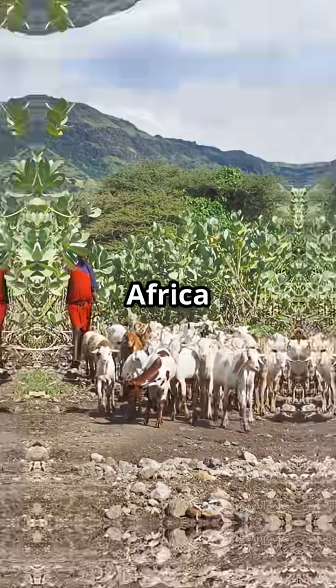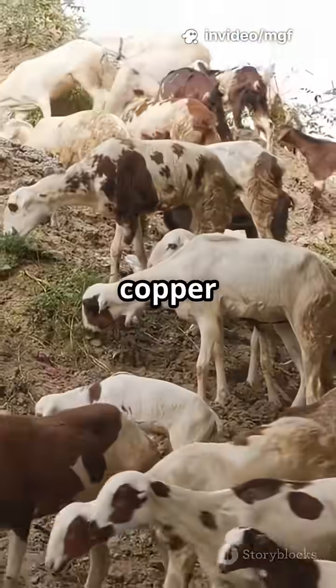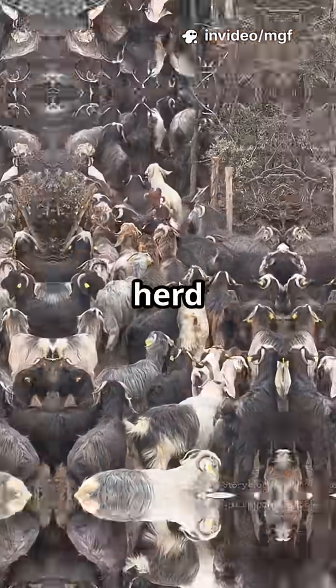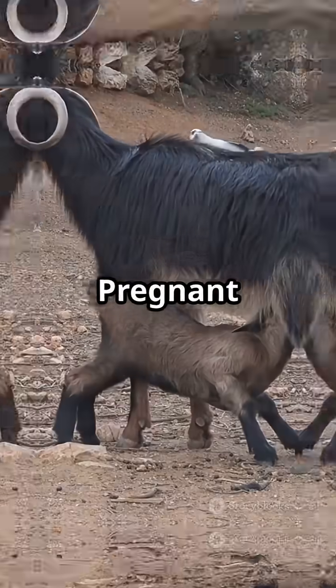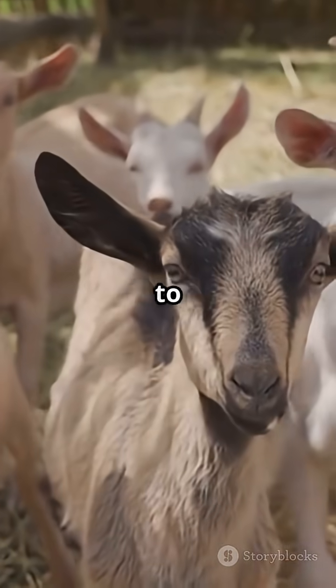Across East Africa, farmers are discovering that good nutrition does more than boost growth — it powers your goat's immune system. Zinc, selenium and copper are like tiny bodyguards helping your herd fight off disease. Pregnant does and growing kids need even more protein and energy to stay strong.